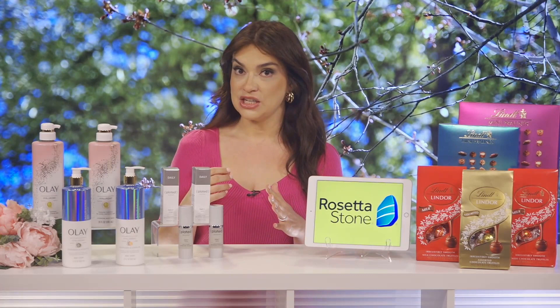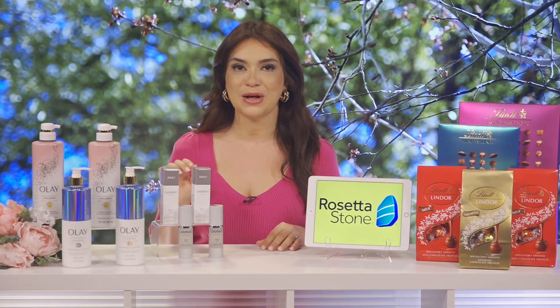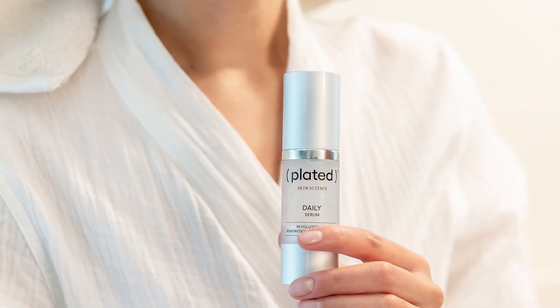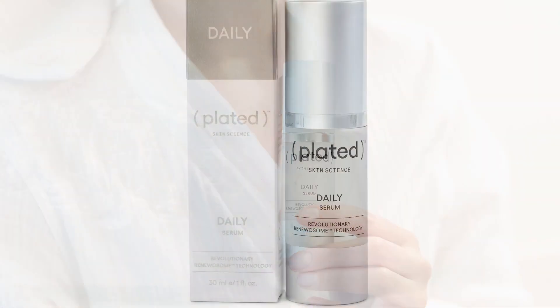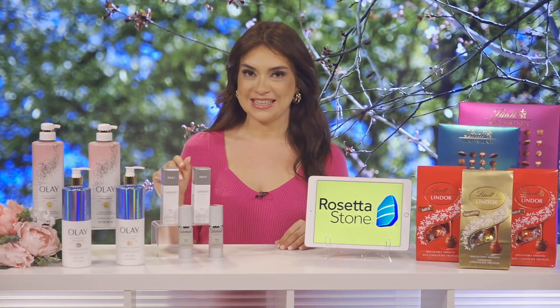And when it comes to anti-aging skincare, I recently discovered a medical-grade skincare brand called Plated Skin Science. Plated contains powerful antioxidant enzymes and proprietary ingredients derived from growth factors that help renew the skin's appearance.